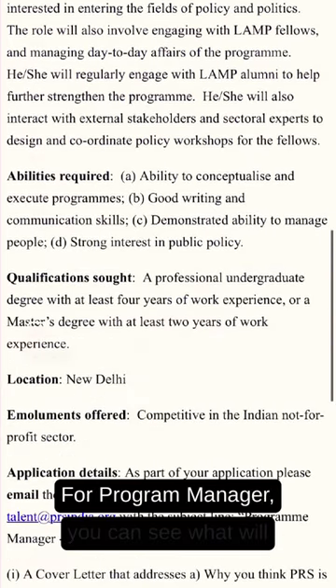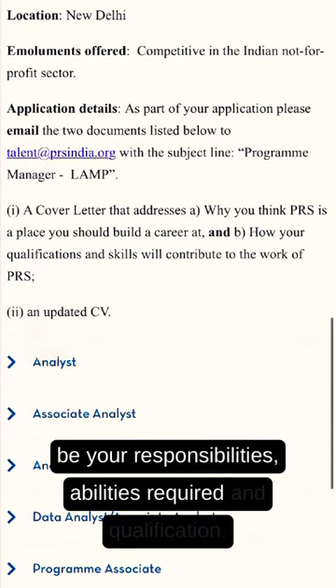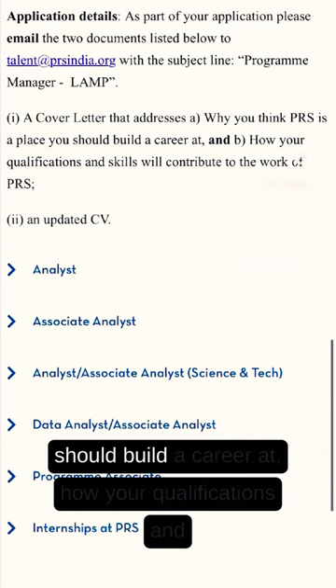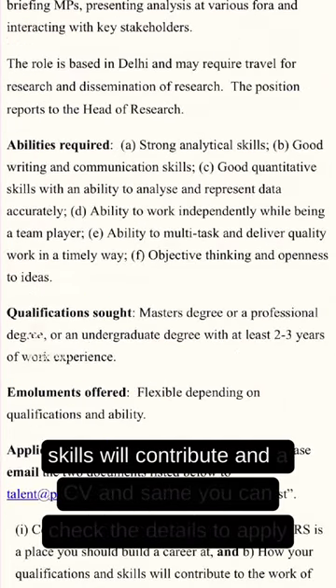For the Program Manager role, you can see what your responsibilities, abilities required, and qualifications will be. To apply, you're supposed to send an email with a cover letter explaining why PRS is a place you should build a career at, how your qualifications and skills will contribute, and a CV.